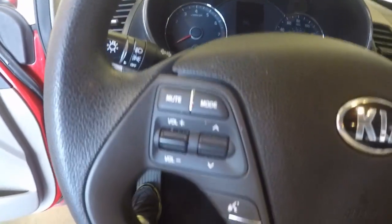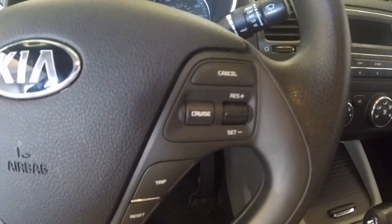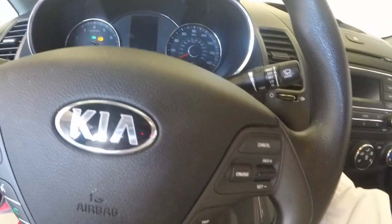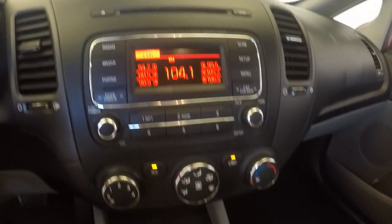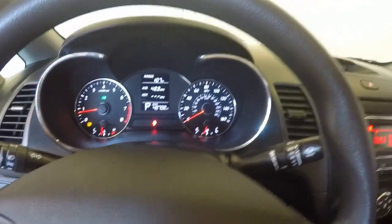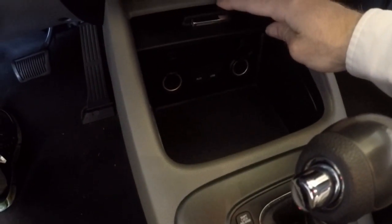Manual seats. Controls for the radio, as well as making calls and bluetooth, as well as your cruise control on the steering wheel. Nice radio. Climate control. Just under 43,000 miles. Your auxiliary and USB ports are in here along with your power ports.